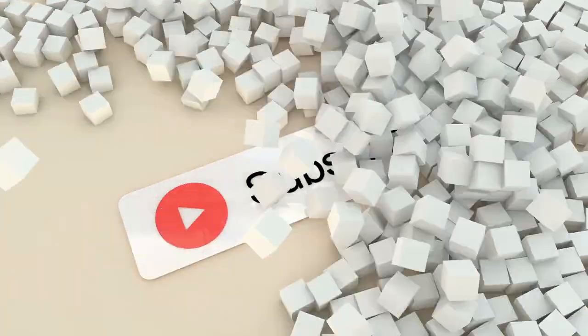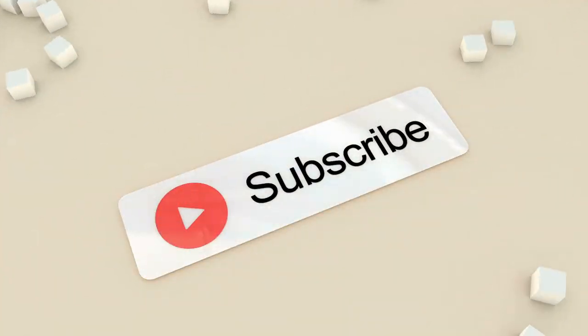Before I get started, I want to encourage you to please subscribe to my video channel here. Give me a thumbs up and click the like button. Let me know you enjoy and I'm adding value to you as a beekeeper in these videos.